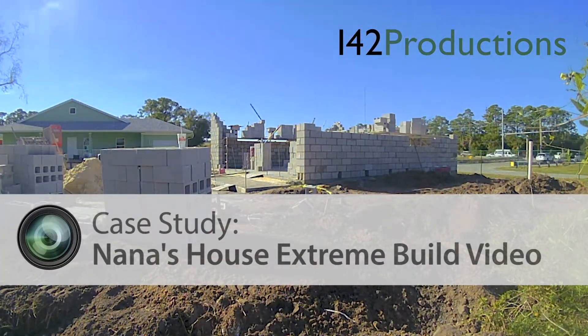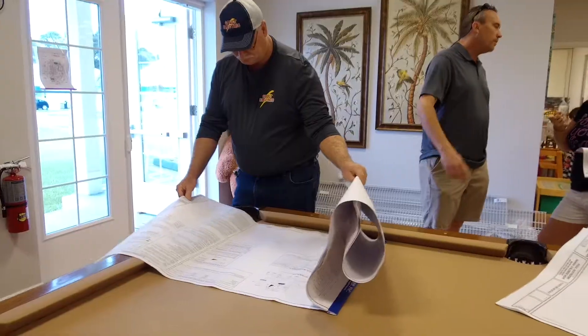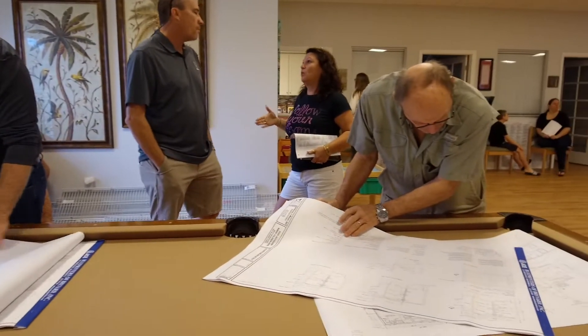In the beginning of December, Kim from Nana's House called us about a video. They were about to kick off their extreme build and wanted to document the whole process. For this project, they were going to build their two-story apartment building and park bathrooms from start to finish in just 11 working days. Kim needed a video that would both build excitement for the project as well as acknowledge and thank all the partners that helped out.